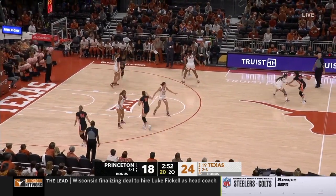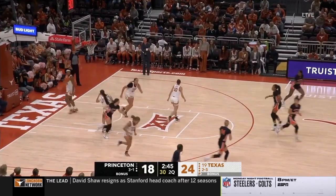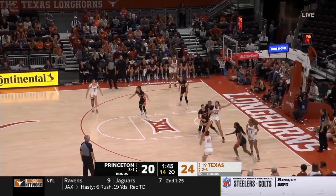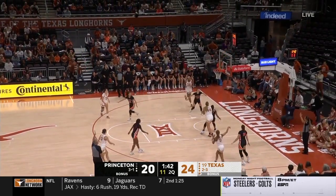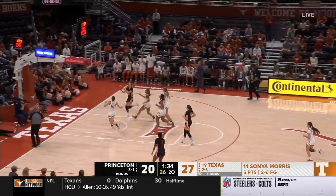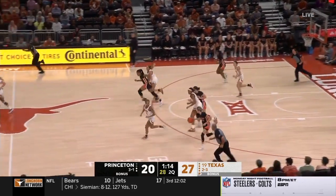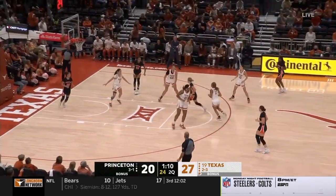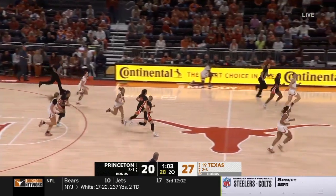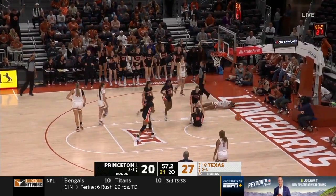Princeton having to work extremely hard to get a field goal — held without one over the last four minutes. Chen driving, great pass down low. Kaitlin Chen doing it all, Graystone finishing. Ollie dishing to Morris, left all alone — seemed surprised by it at first. Princeton has gotten a hand in all of the shooters' faces. Cunningham drives, Aaliyah Moore off the front of the iron — you've got to make that shot. Texas continues to feed Aaliyah Moore — that will be an offensive foul on the sophomore.